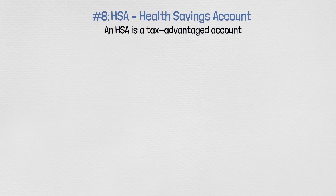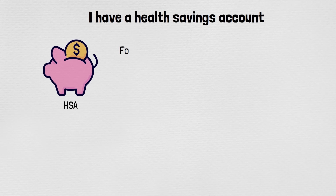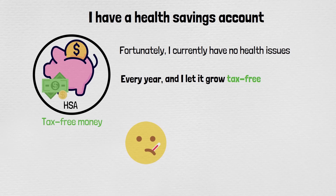Number eight: an HSA, health savings account. An HSA is a tax-advantaged account where your money grows tax-free. If you use the money for qualified medical expenses, you will not pay any taxes on the money you make within the HSA. I have a health savings account — I currently have no health issues, but I put money in every year and let it grow tax-free, so if I develop health problems in the future, I'll have that tax-free money built up to help with my bills.